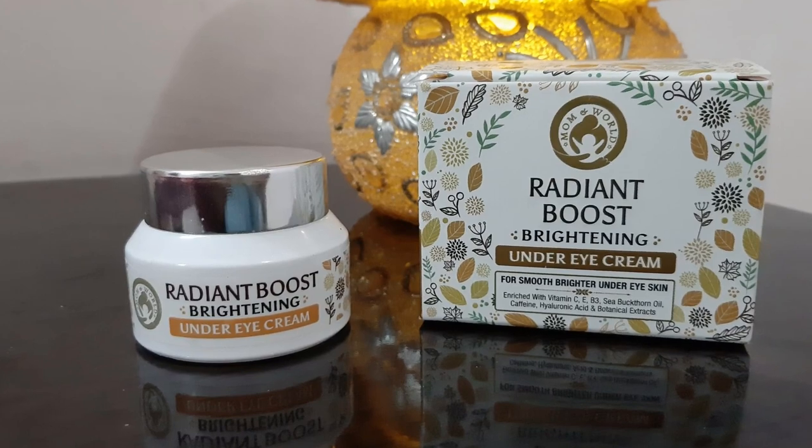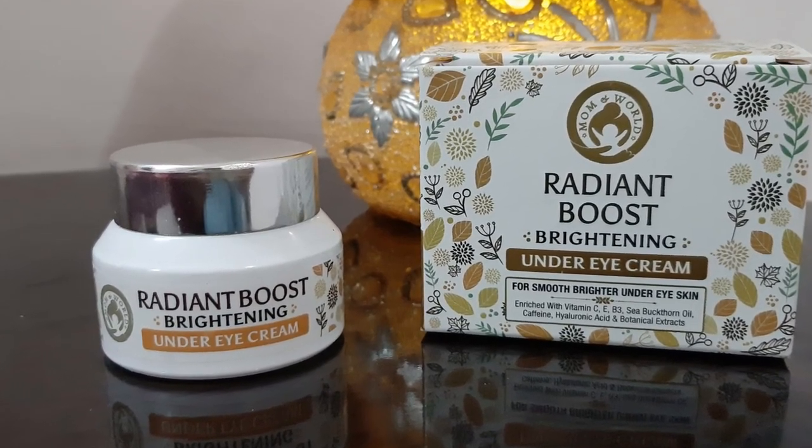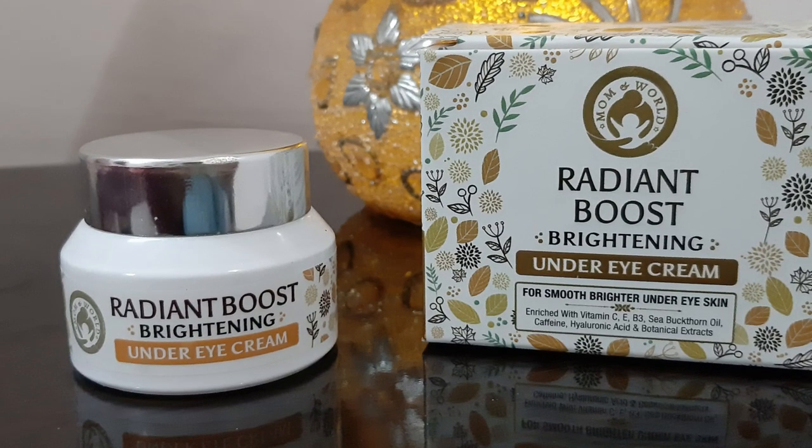This is Mom & World Radiant Boost Brightening Under Eye Cream, enriched with Vitamin C, E, B3, Shea Butter, Caffeine, Hyaluronic Acid, and Botanical Extracts.